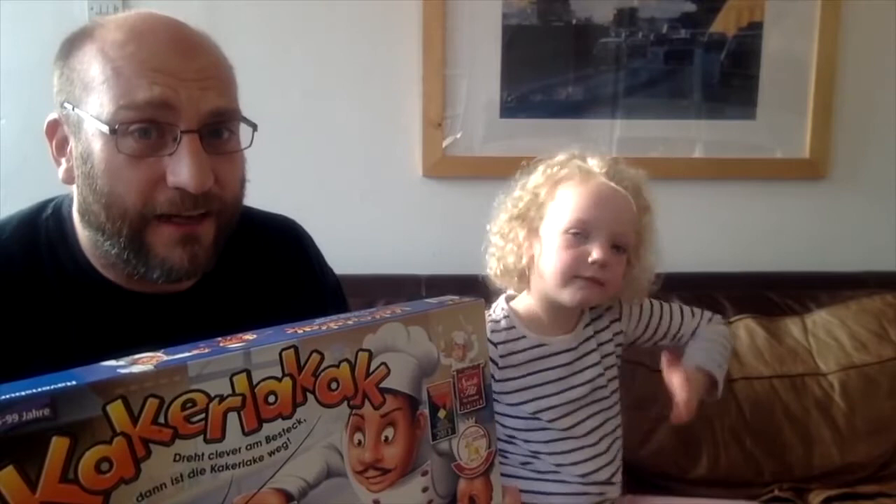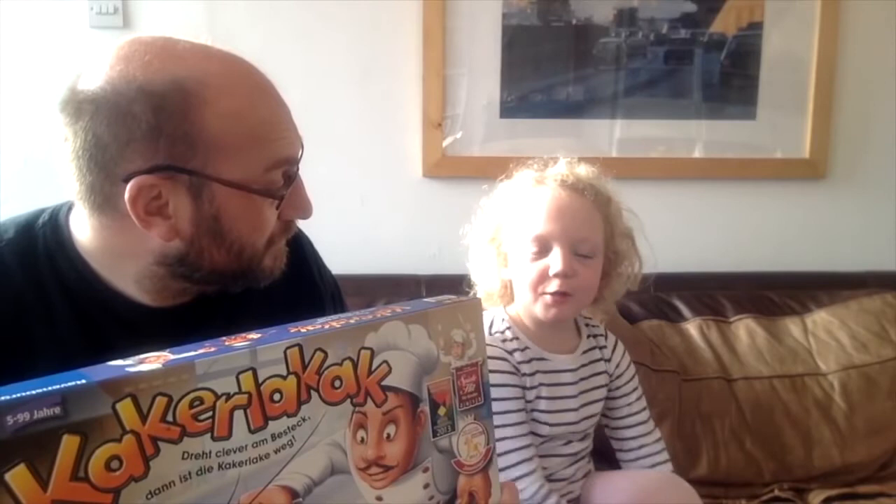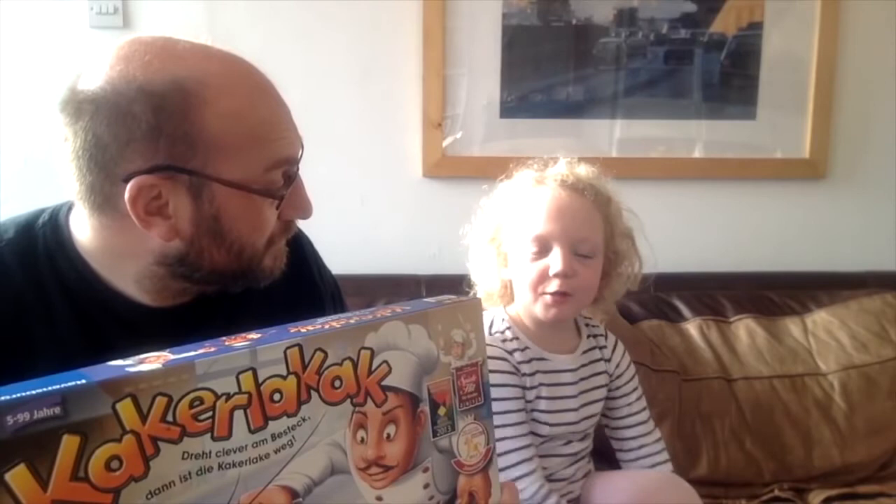I like that bit as well. This is a game I take to my normal adult board game meetings now and again because it's a lot of fun. Sometimes it's over in a flash and sometimes the cockroach just doesn't want to move. So I give this game two thumbs up. Cora — two thumbs up!